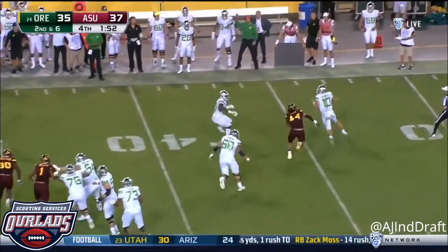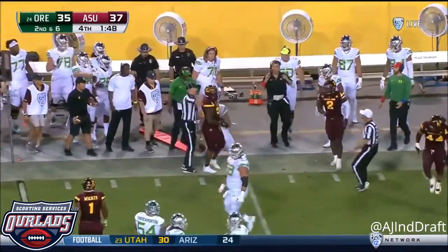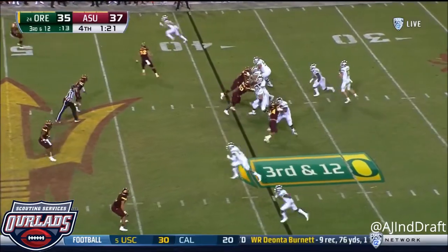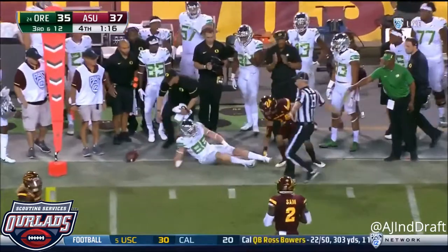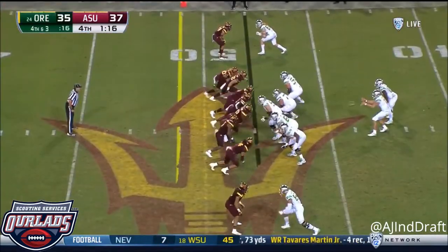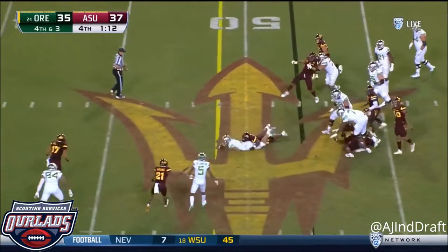On second down, Herbert rolling out, stumbles and goes out of bounds. Three rushers for ASU. Herbert to Schooler. Gets you showing pressure. Here they come. Herbert steps up. Herbert dives — it's close.